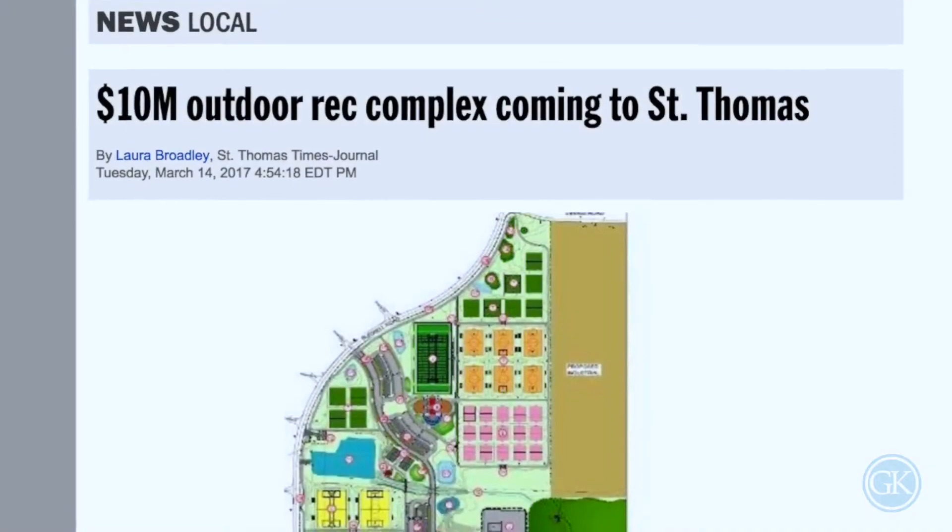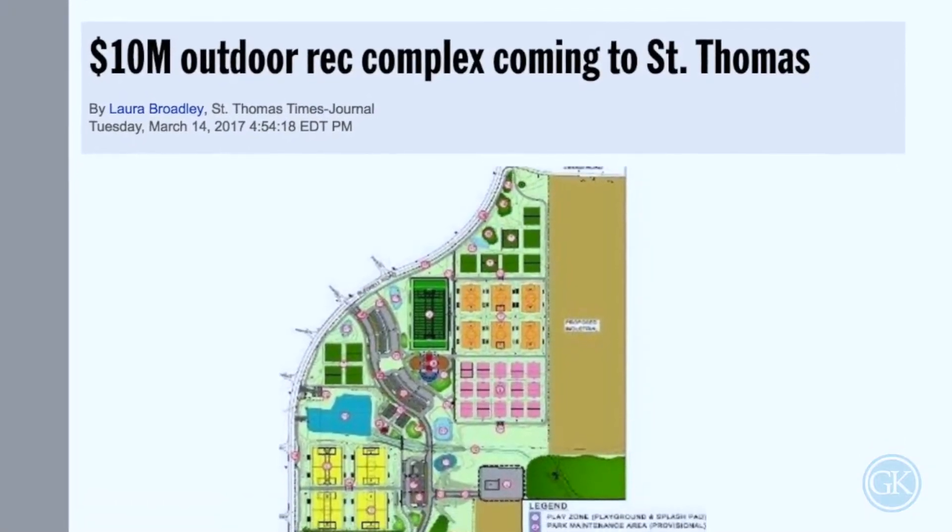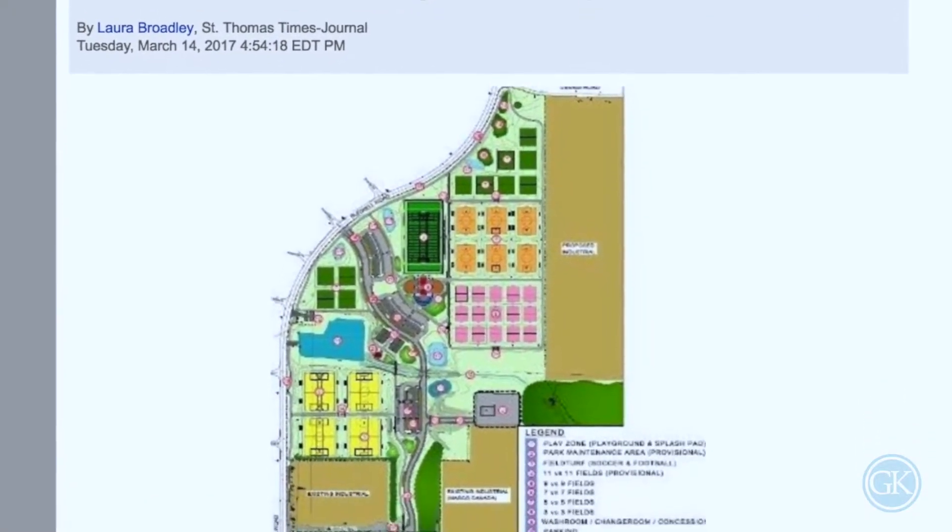I saved the best piece for last. Actually right around the corner here they just approved a $10 million recreational development project — 36 soccer fields, splash pads, a whole pile of other stuff. Insane, right? I'm really excited about that.